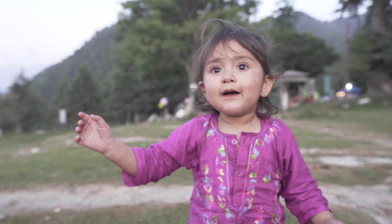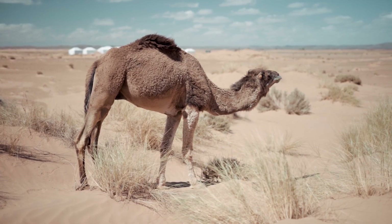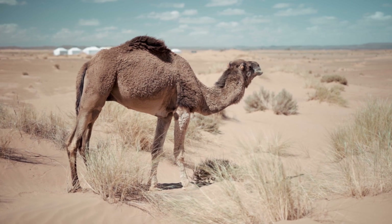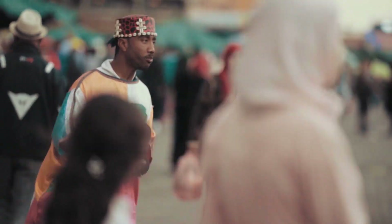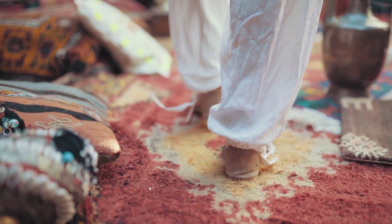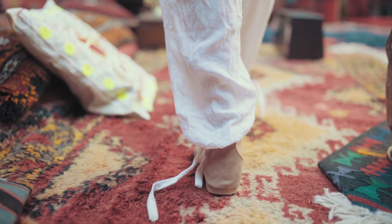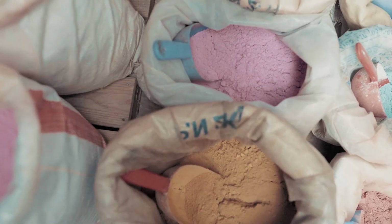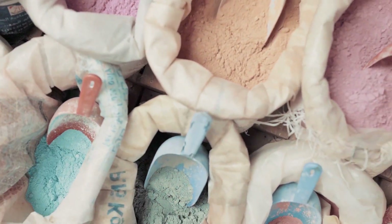The brand 'You For Her' sources their argan oil from an authentic and ethical all-female Moroccan cooperative, and they commit to giving over half of their profits to charity, supporting equality of opportunities for women in rural Morocco. Isn't that amazing — knowing the funds are going to a good place? So let me jump right into the recipe.